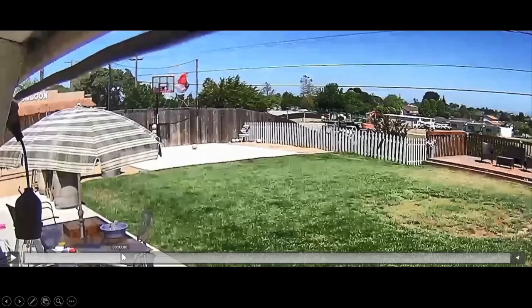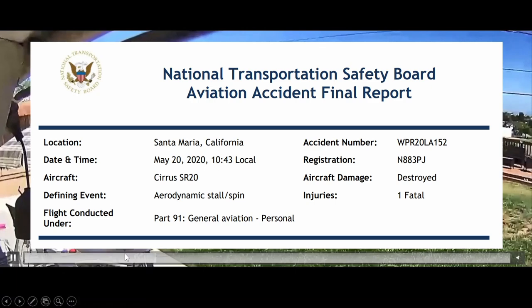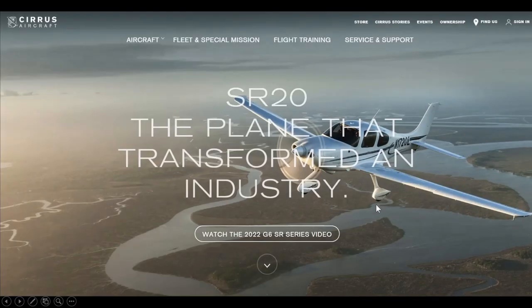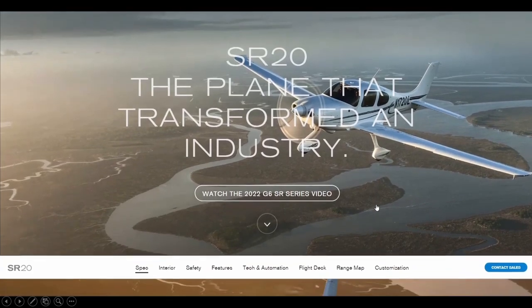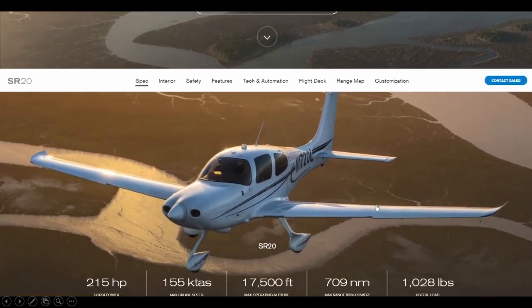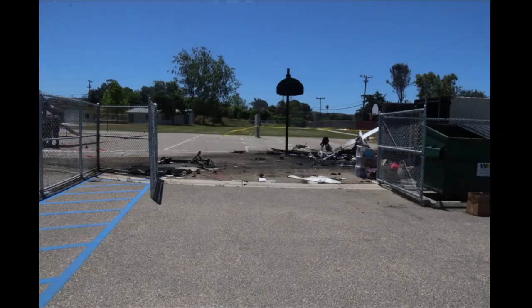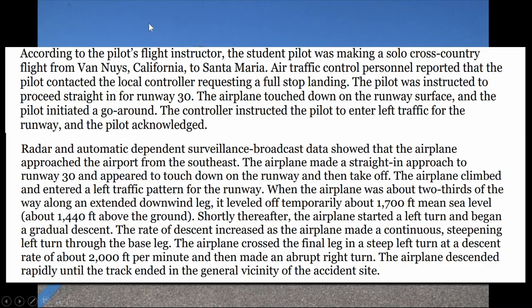This is the final report: Santa Maria, California, May 20th, 2020. One pilot — fatal, did not make it. This is the aircraft from the Cirrus website, the SR20. November 833 Papa Juliet was the tail number. You can see here this is where the aircraft ended up — not much left of the aircraft, sadly, at this Dunlap Elementary School.